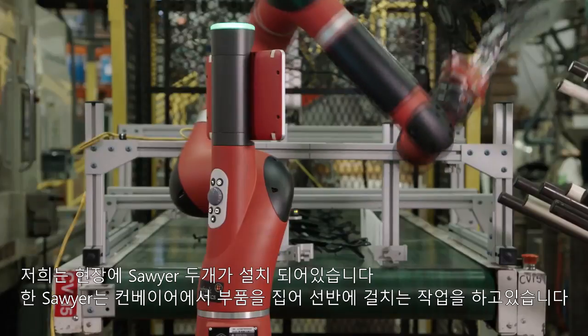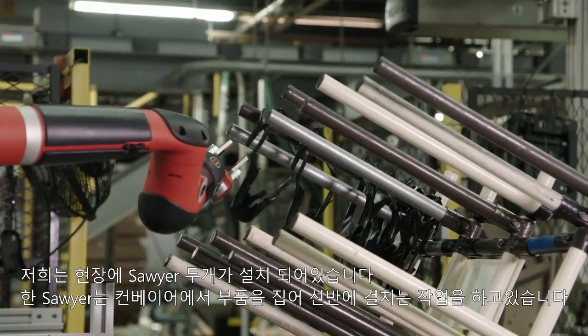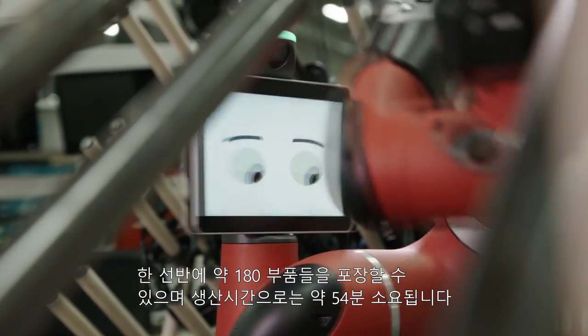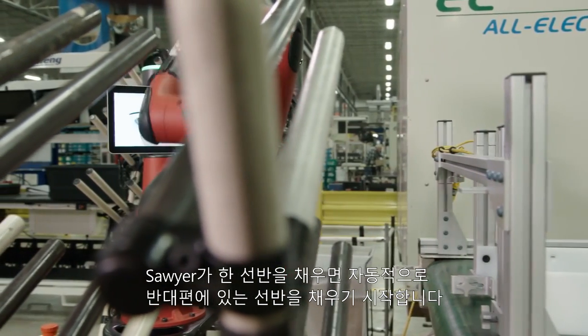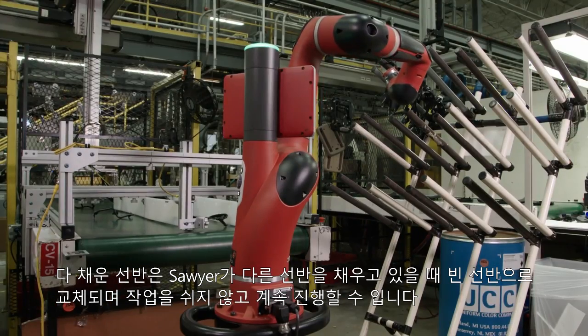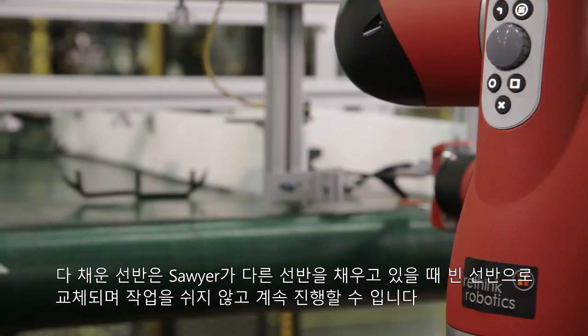Right now we have one of our Sawyers set up to obtain a part off a conveyor. It swings and packs out a part on the rack. One rack will hold about 180 parts — that's about 54 minutes of production. Sawyer will fill up one rack, then swing over and grab the part and start filling up the other rack. While it's filling up the other rack, the rack that was already filled up will be replaced with a fresh rack, allowing continuous production at that job.